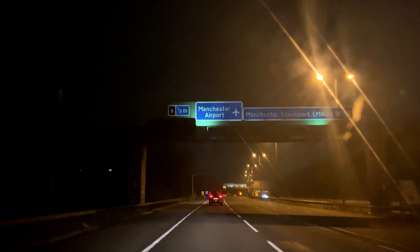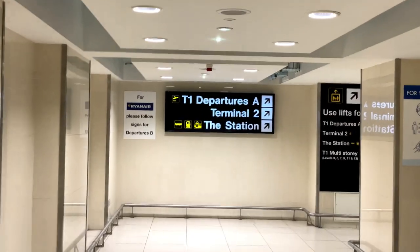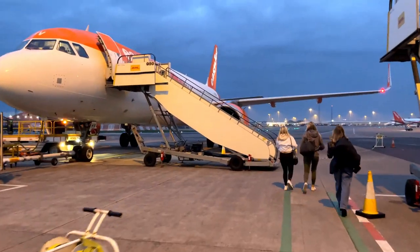Wakey wakey, time to get up — she's not great at early mornings. It's Easter weekend and the airport's very busy. They advised arriving three hours before; we gave it an hour and a half and we just made it.